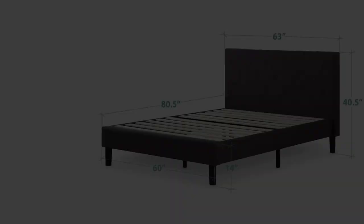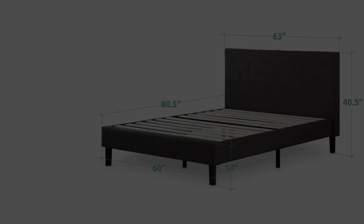For the smallest bed frame size, the slats are spread 2.7 inches apart, and for other sizes slats are spaced 3.2 inches apart. You can choose any mattress available in the market, like latex, memory foam, or spring mattress.